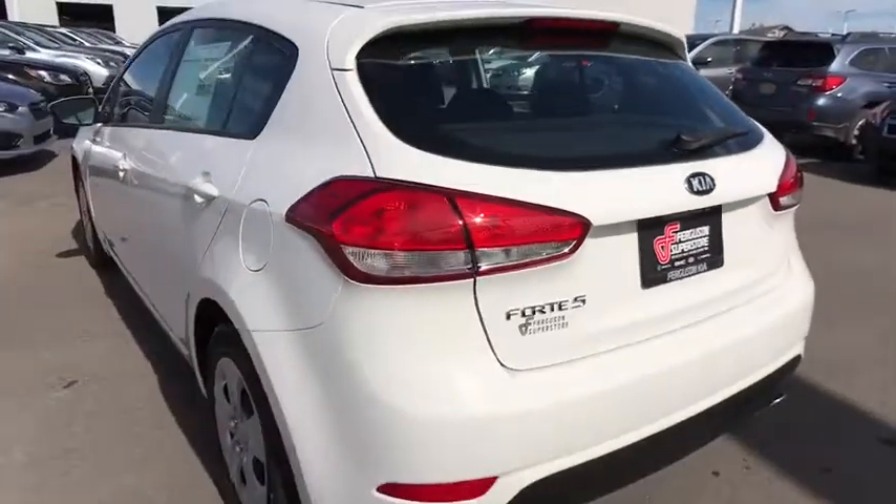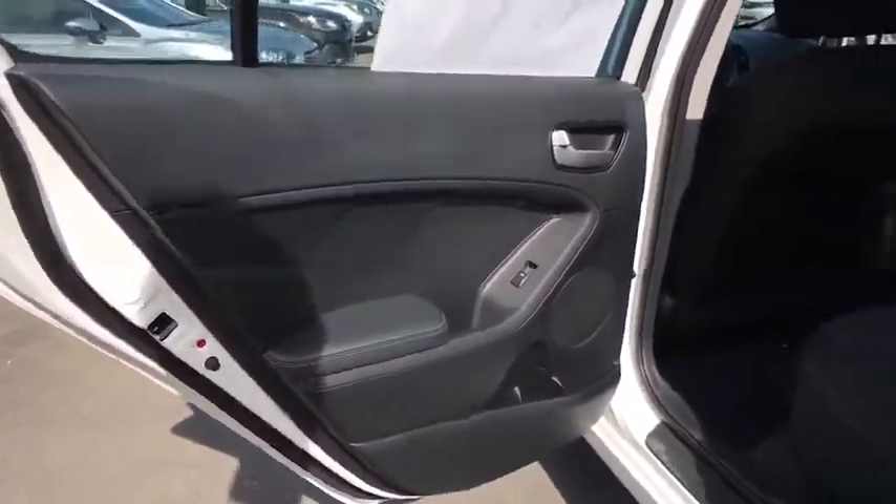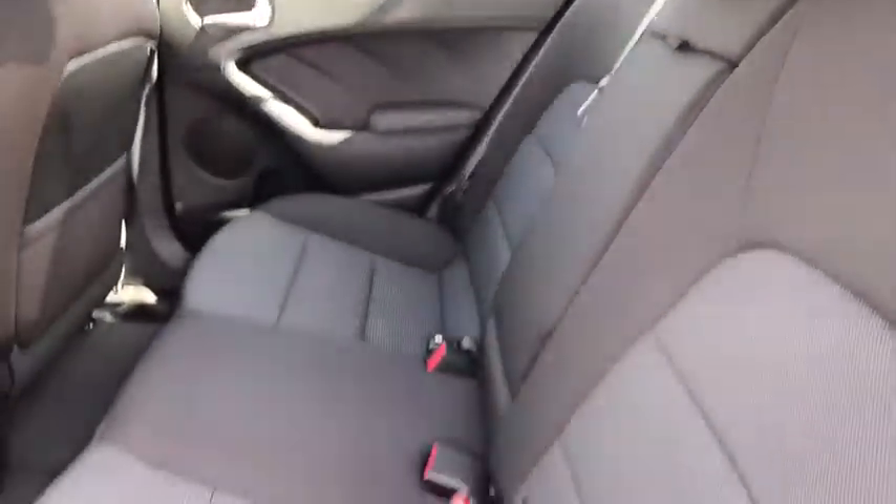Four-wheel disc brakes, AM-FM stereo radio, rear defrost, front-wheel drive, MP3 player, child safety locks, CD player, bucket seats, security system, trip computer, power door locks. Come take a test drive today.